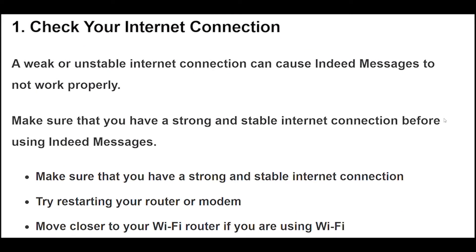1. A weak or unstable internet connection can cause Indeed messages to not work properly. Make sure that you have a strong and stable internet connection before using Indeed messages. Try restarting your router or modem, or move closer to your Wi-Fi router if you are using Wi-Fi.